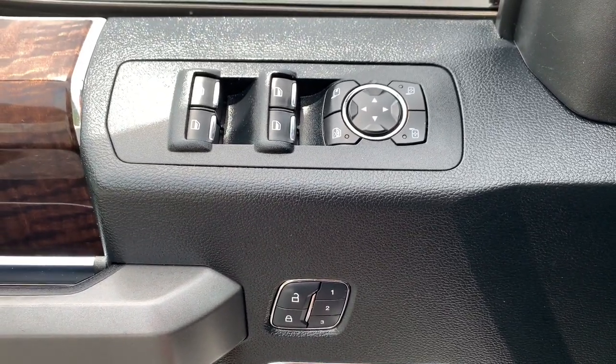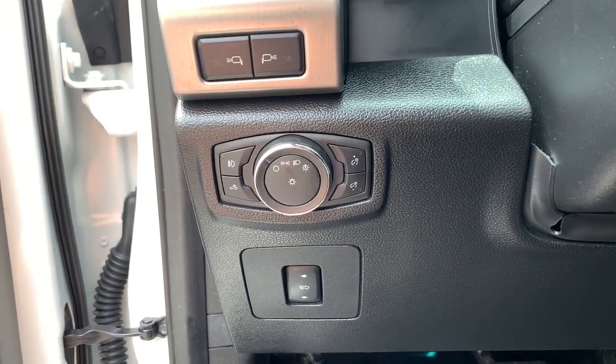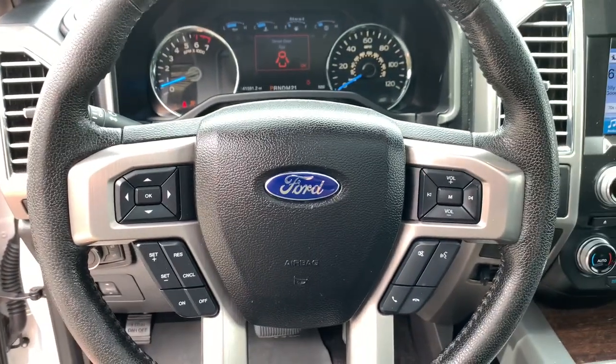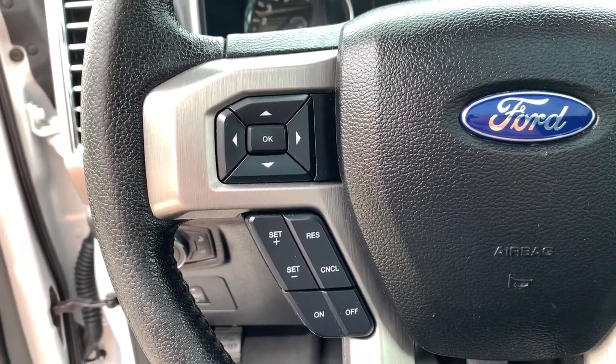These are just some of the great options this vehicle comes with: keyless entry, navigation system, fog lamps, remote engine start, cooled front seat, power passenger seat, wood grain interior trim, keyless start, heated rear seat, and a premium sound system.